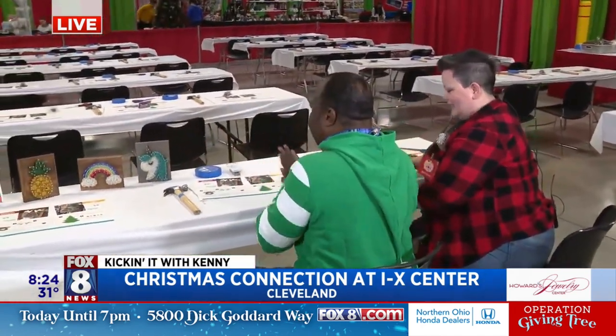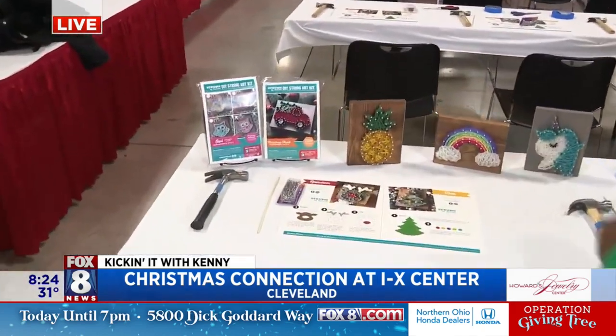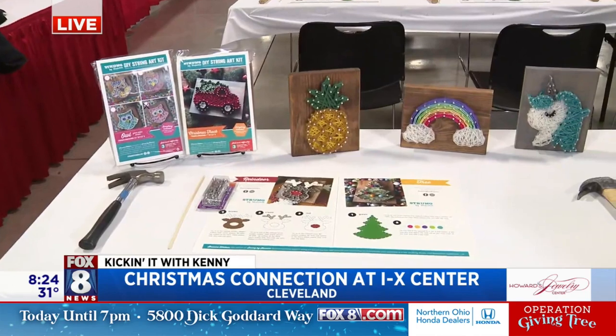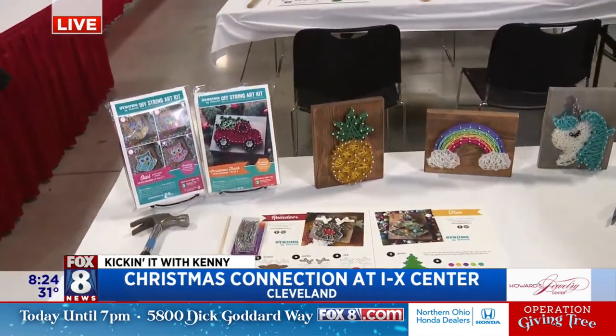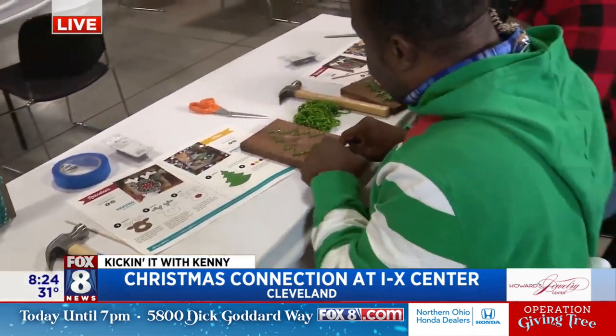This is the crafting area. Here are some of the stringy crafts people can make. We have a couple of kits and finished products, and you and I are working on a Christmas tree. A Christmas tree! Well, I'm working on it because yours is done.